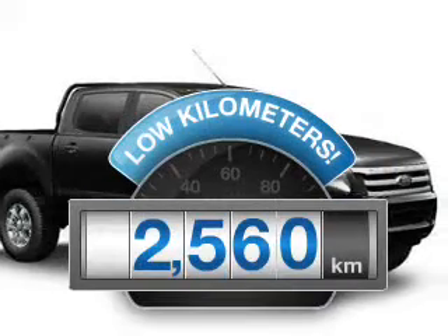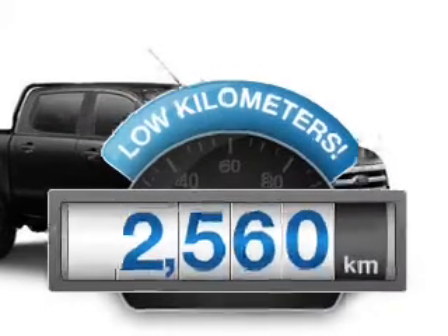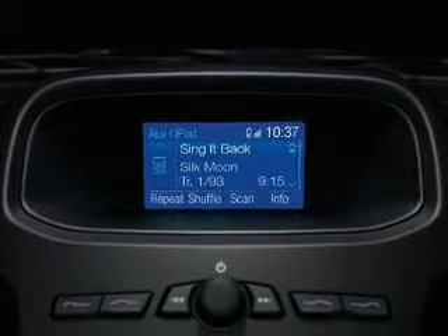With low kilometres, this car will take you far and get you where you want to go, with a reliable engine that responds smoothly to its automatic transmission.